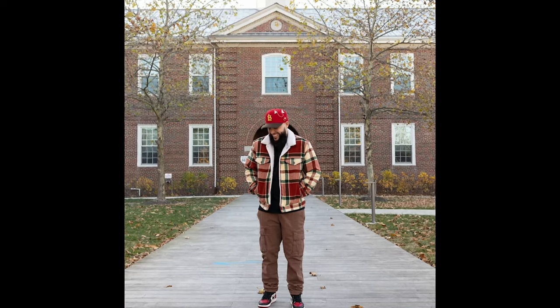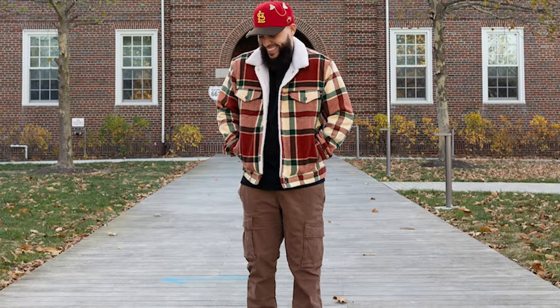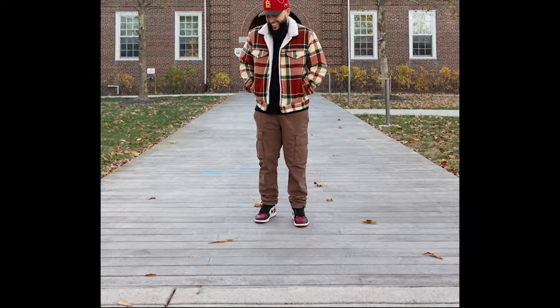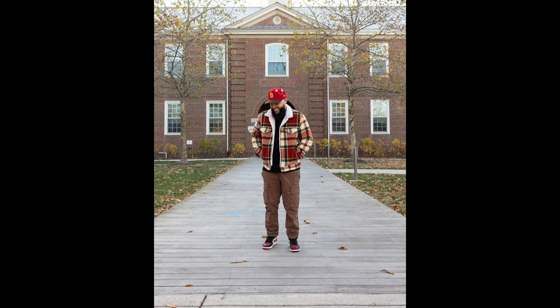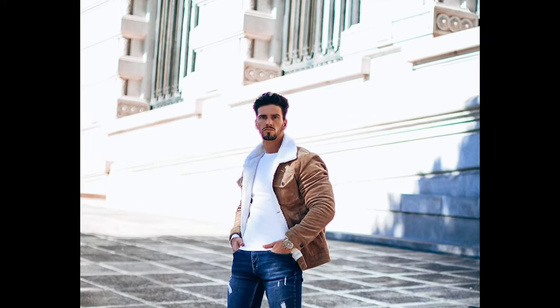Next you can try a black t-shirt layered with a red and tan jacket with brown cargo pants and black and red sneakers. Next you can try a white t-shirt layered with a brown jacket with blue jeans and brown chelsea boots.